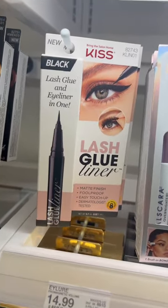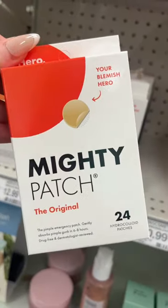This Kiss Lash glue liner is gonna make applying lashes so much easier, a must-have. Love these pimple patches for getting rid of a pimple overnight.